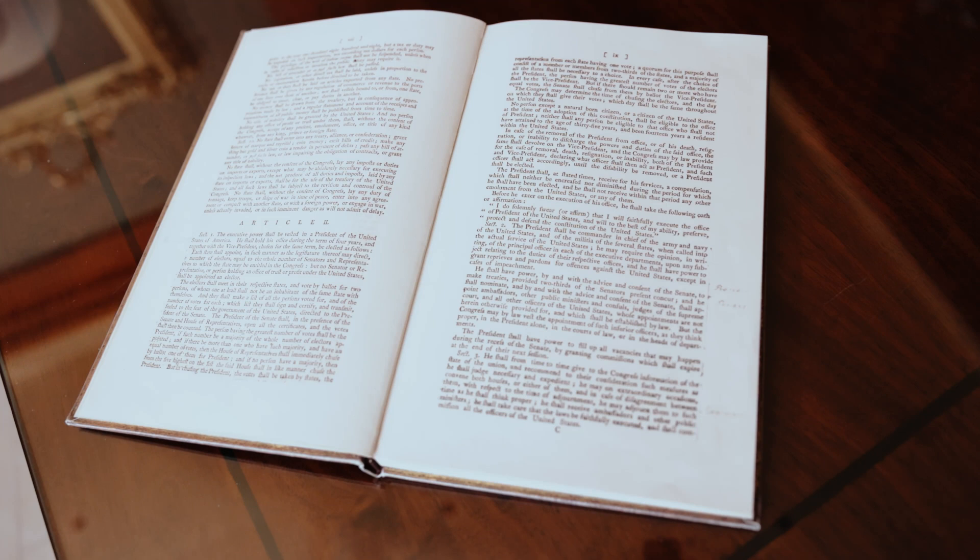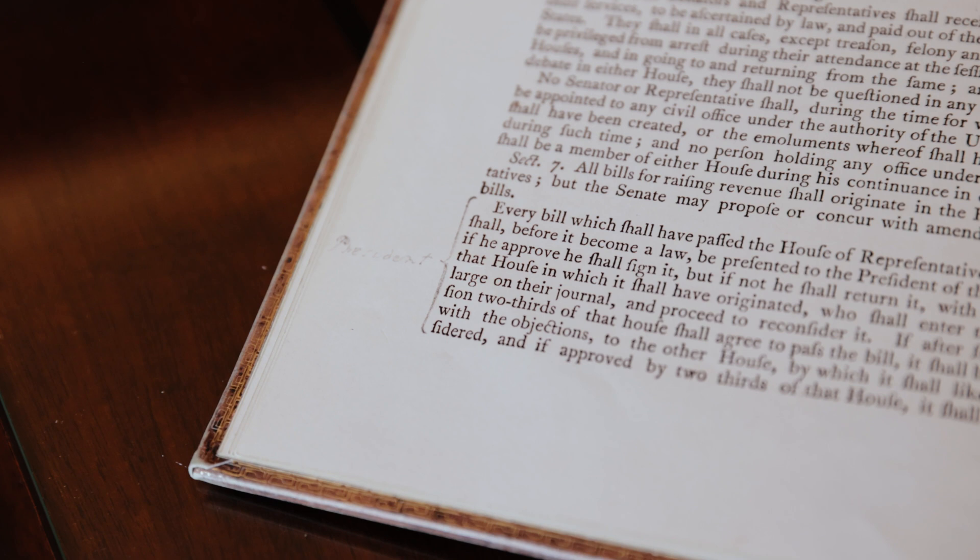Washington receives this copy of the book and Congress is coming back for its second session in January of 1790. He rereads this book — they're coming back, he wants to see what they did in the last session. He'd already been president for 10 months. He's preparing for his State of the Union address, so he sits down and reads the Constitution, marking it up in the margins in those areas where the president has powers.